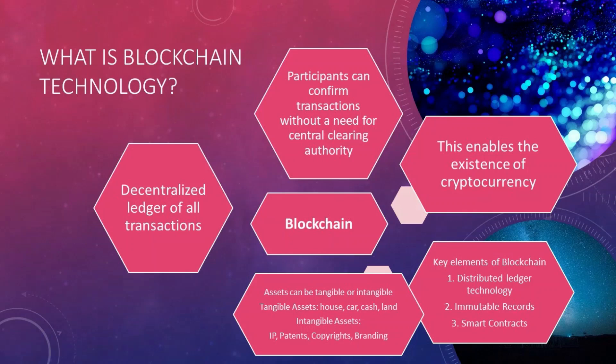Blockchain technology enables the existence of cryptocurrency. The key elements of blockchain are: distributed ledger technology, immutable records, and smart contracts. Immutable records mean you can't tamper with the record. If an error occurs in a transaction, that error is recorded and you have to create another transaction to reverse it — it cannot simply be altered.